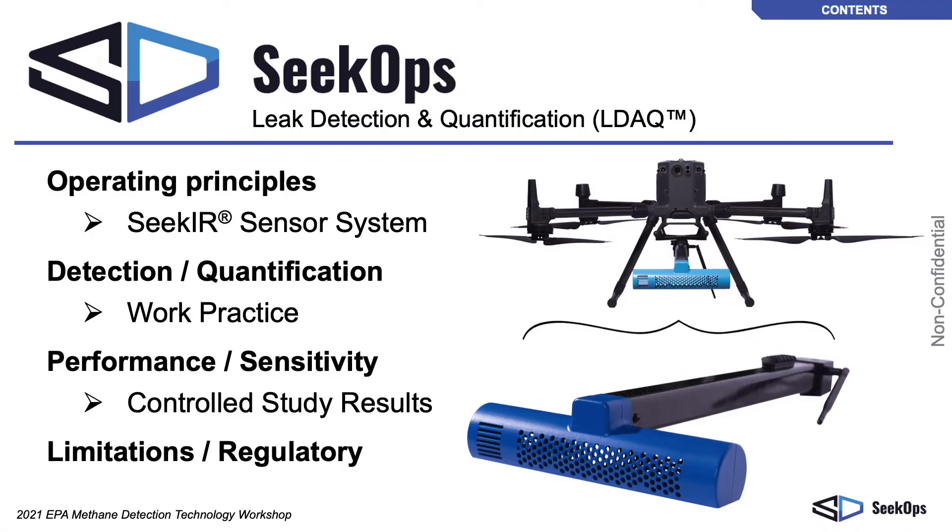Thank you for inviting CECOPS to present at the 2021 EPA Methane Technology Workshop. I will discuss today details on the CECOPS solution, including an overview of operating principles, capabilities for methane detection and quantification, and the performance, sensitivity, and limitations of our methods.